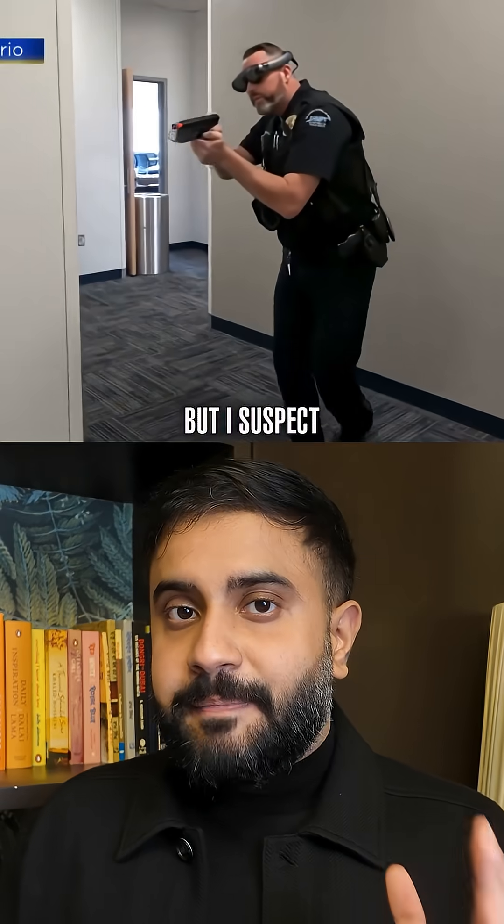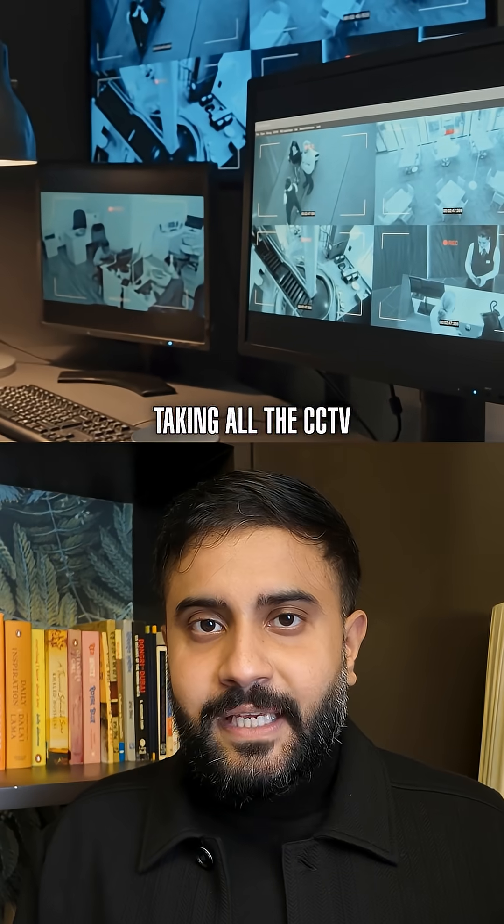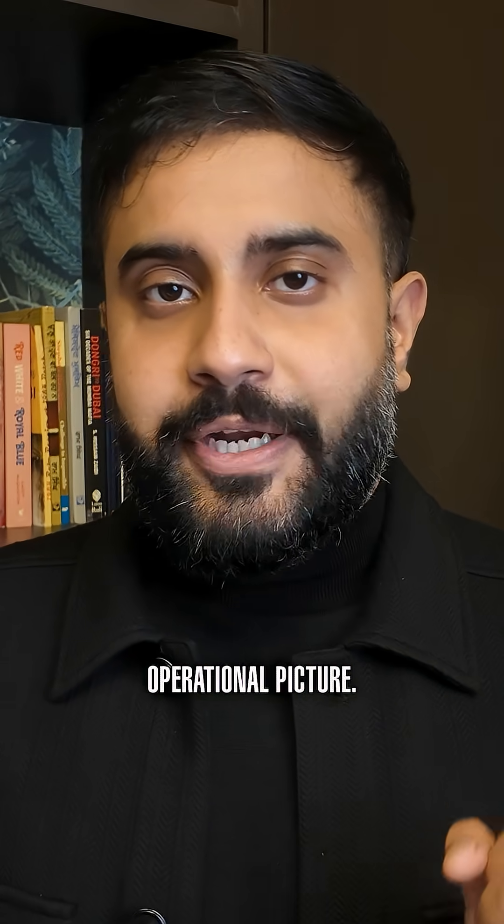This tech is only for the military at the moment, but I suspect there'll be a similar version for law enforcement in the future, taking all the CCTV cameras and body cams and fusing those together to create a common operational picture.